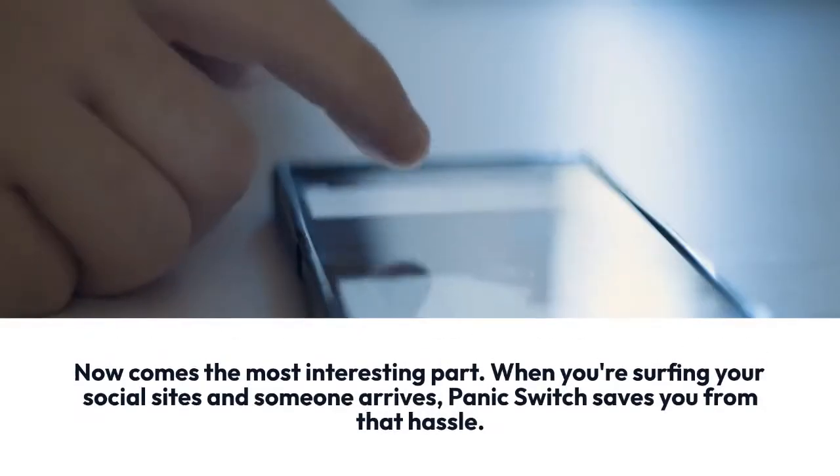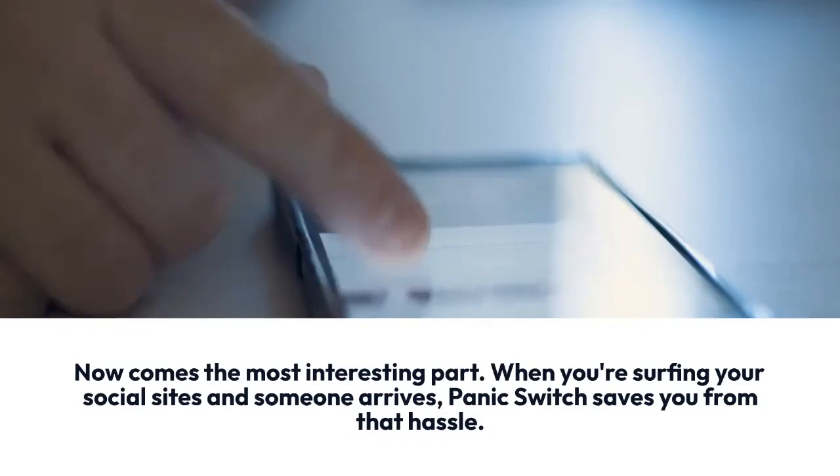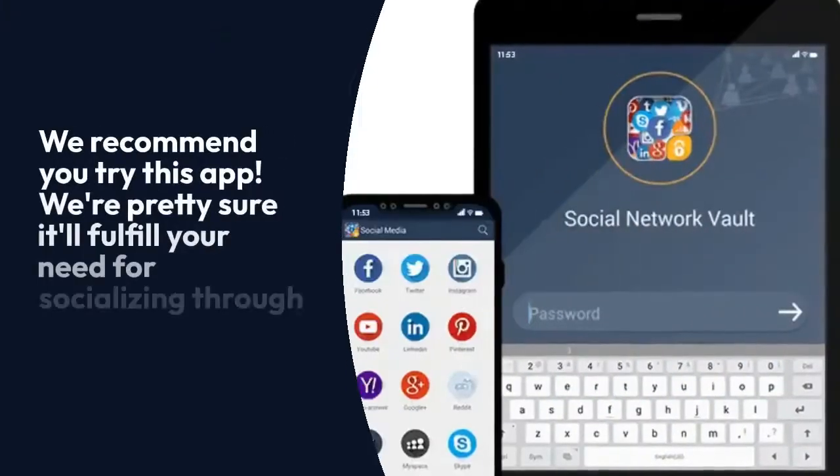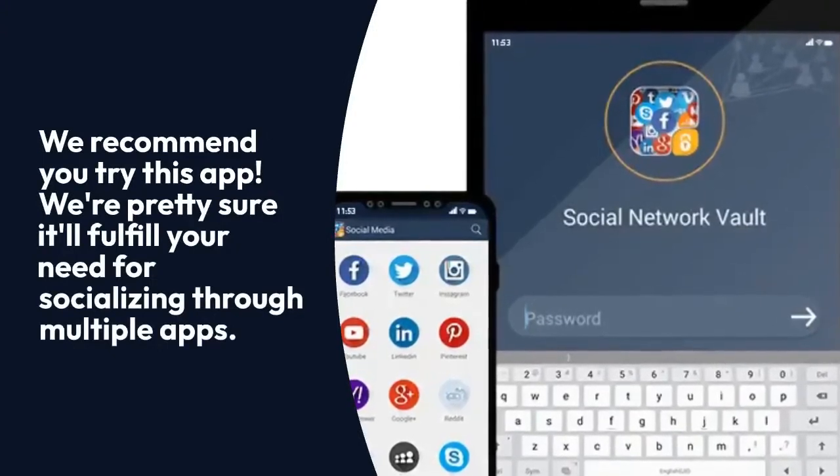Now comes the most interesting part. When you're surfing your social sites and someone arrives, Panic Switch saves you from that hassle. We recommend you try this app — we're pretty sure it'll fulfill your need for socializing through multiple apps.